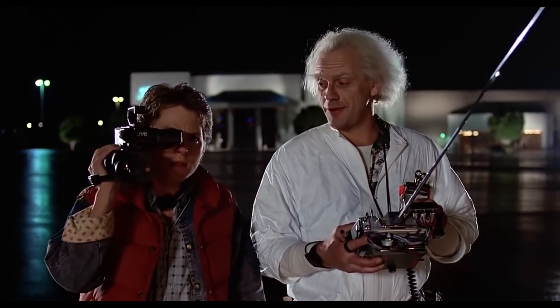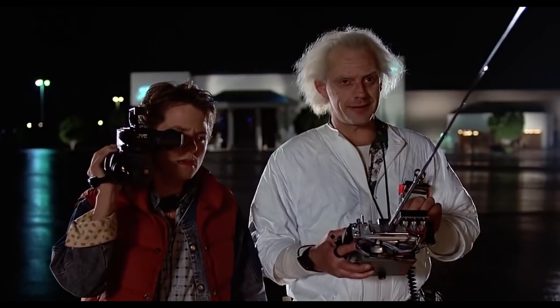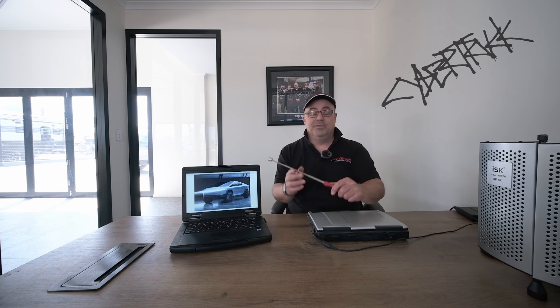When this baby hits 88 miles per hour, you're going to see some serious stuff. So these are my predictions — I'm either going to be very right or very wrong. I know what Tesla likes to do is use a lot of existing inventory parts, and when it's as good as the Plaid powertrain, why wouldn't you? The fact they've used it in their Semi is a great indicator that they like to mix and match.